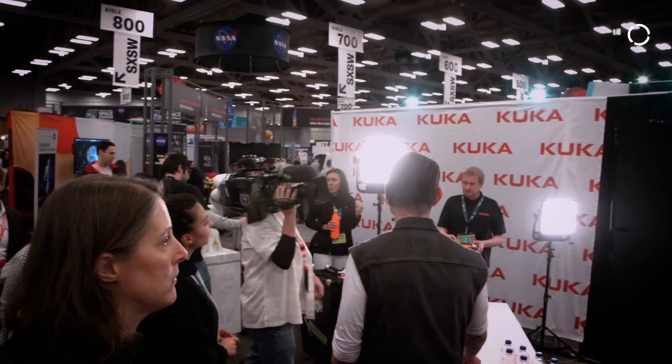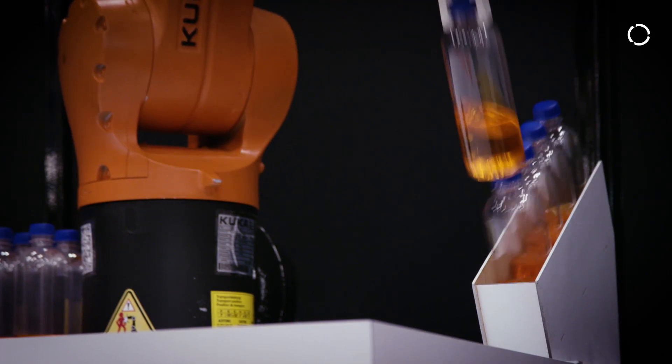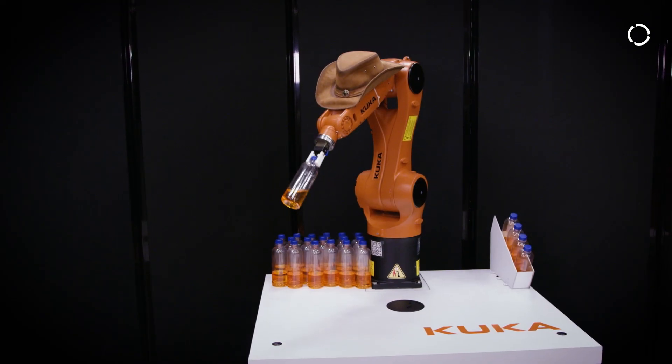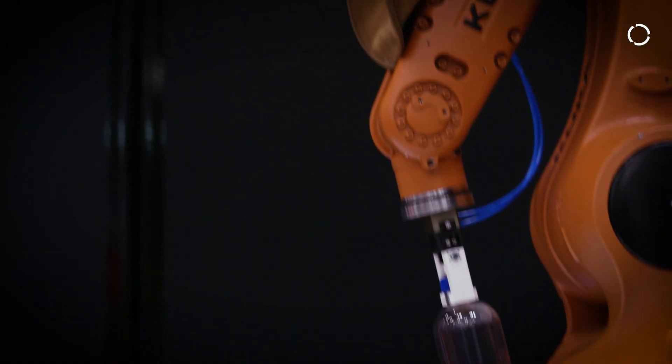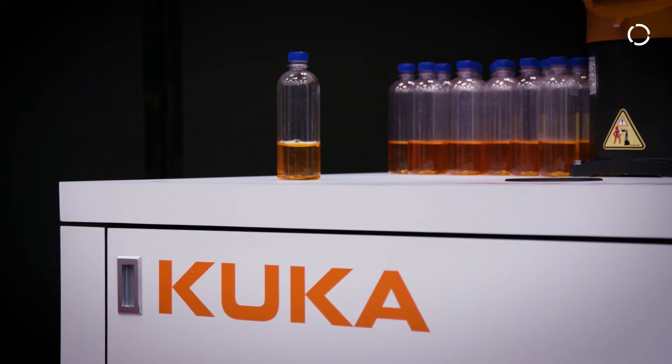We're actually interested most in developing new tools to help people do that without having it be so painful. So we're actually working on learning tools that will learn to do this automatically. We can leave it here overnight and it'll throw the bottles itself all night long, come back in the morning. It'll have really high reliability, even in a new environment with a new table with new bottles. We want all that to happen automatically.